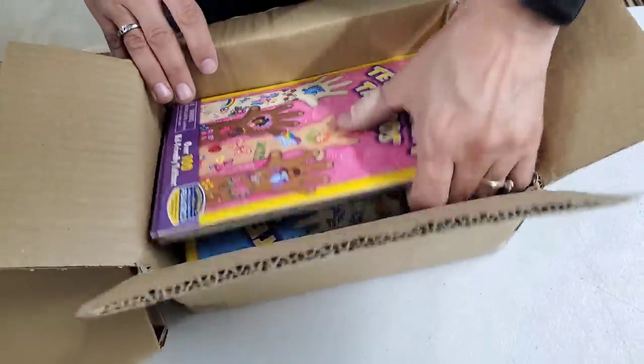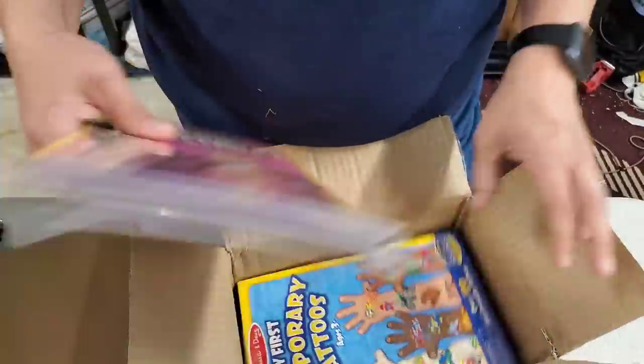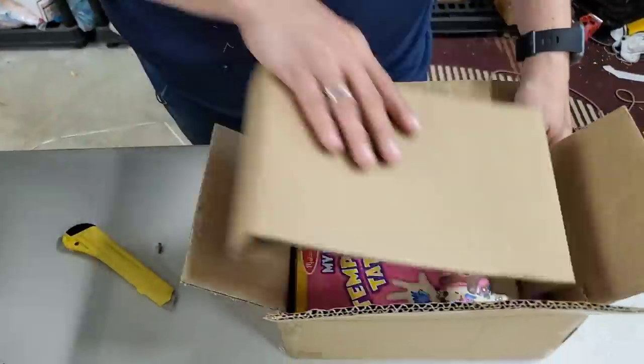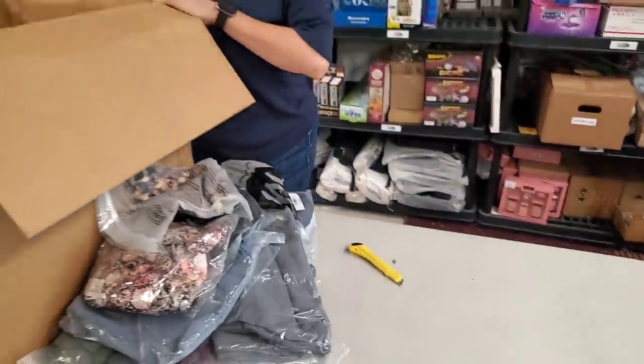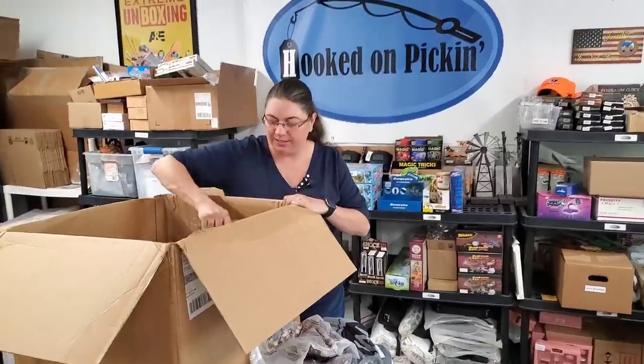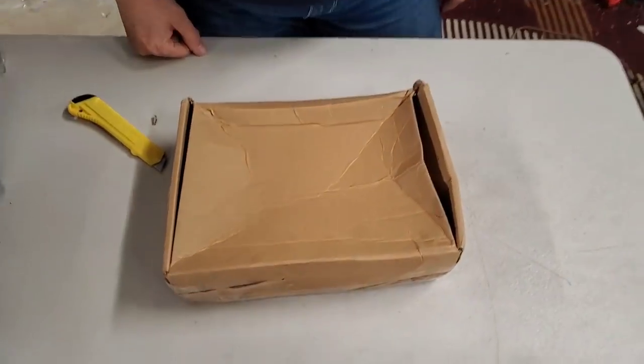Temporary tattoos — we got some girl ones and boy ones. Remember, we're going to price everything at the end. I just really wanted to get to the bottom of this box. That looks like it's seen better days, whatever's in that box. We've got to investigate this one.